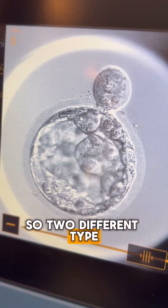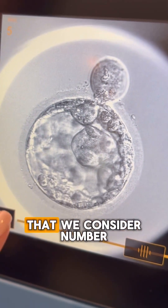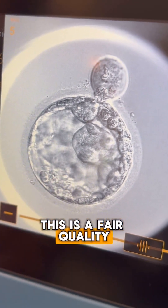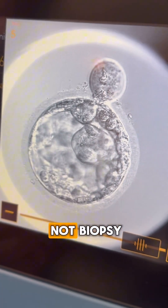So these are two different types of embryos. This first one is a day six embryo that we consider good quality. This second one is fair quality — and it is an embryo that will most likely not do as well.